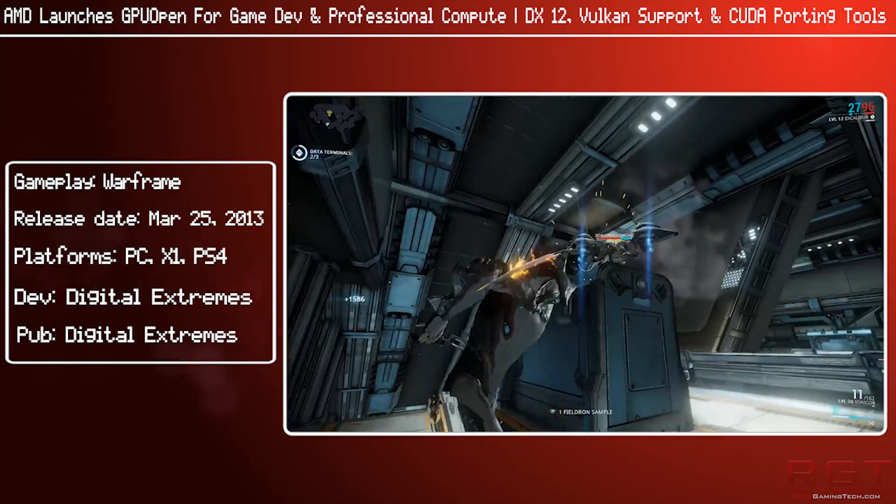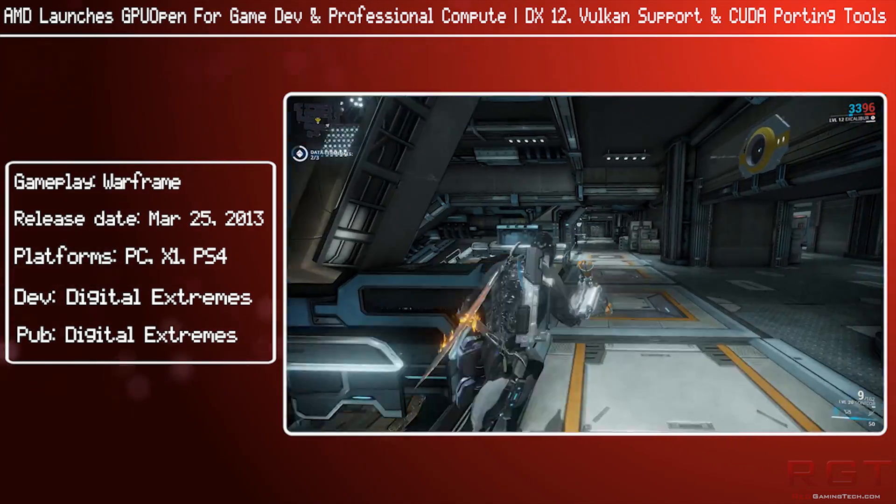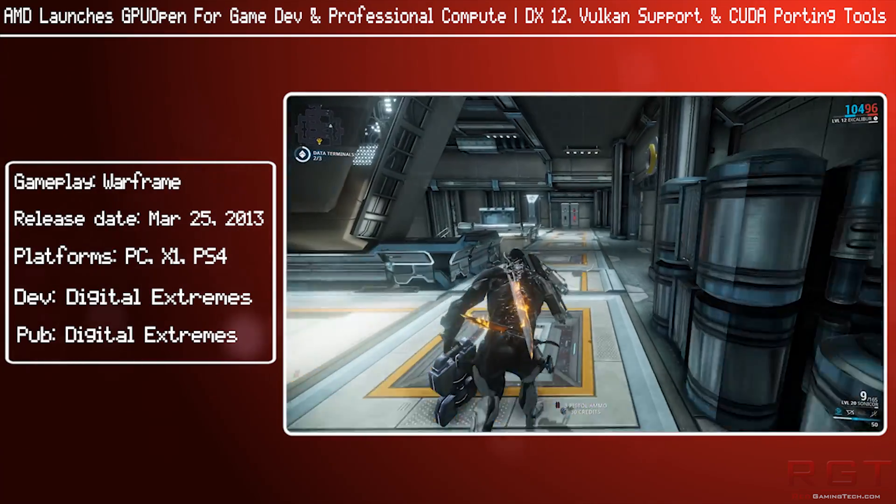I know that's a fairly lengthy quote and I apologize for putting you to sleep, but it's also a rather important one. This is the key difference between AMD and Nvidia.